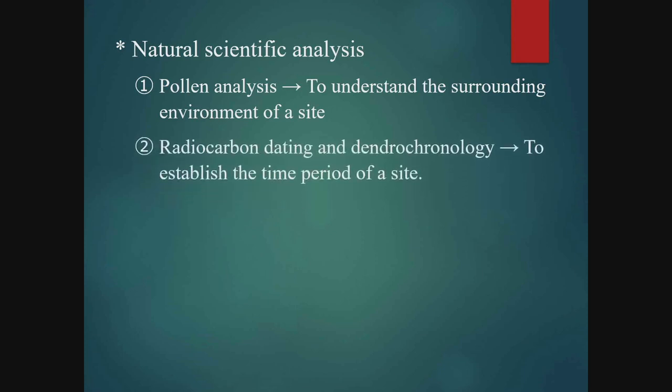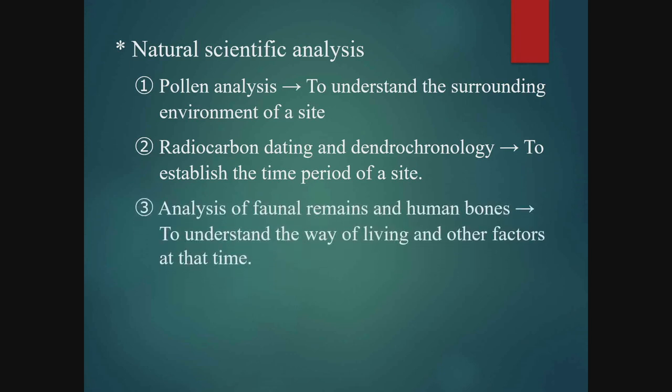Second, radiocarbon dating and dendrochronology can help identify the approximate ages that sites were formed. In Japan, wood and carbonised material are often analysed, so these materials are given priority when taken up in excavation. Third, analysis of faunal remains and human bones can provide clues to learn about the way of life of the period. Faunal remains tell us about dietary habits and the utilisation of domesticated animals, while human bones provide information about people's daily life and may provide evidence of illness and injuries from warfare.